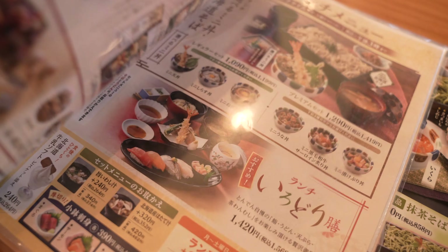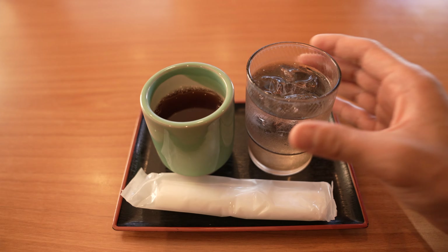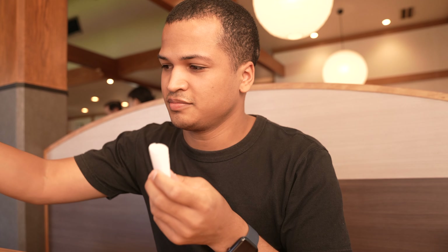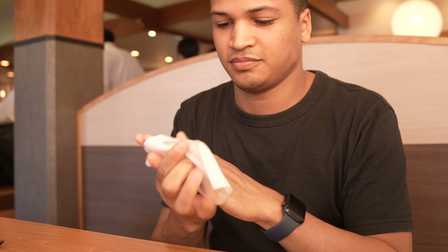I like that the menu is small. The more options that I have, the more time I waste. Press the button to call the waiter and they'll bring you a refreshing glass of water as well as some hot tea on the house. They also give you a wet towel — since it was cold out, the towel was warm. If that's not welcoming, I really can't tell you what is.